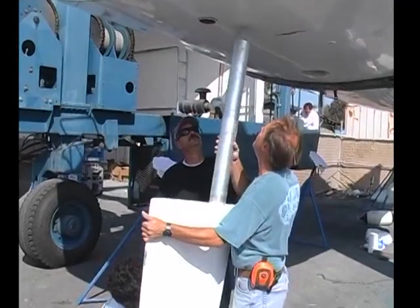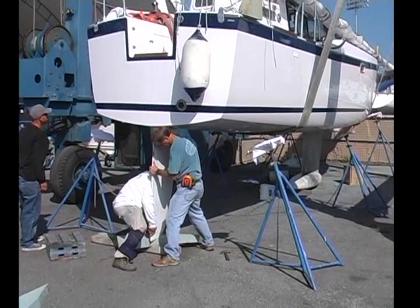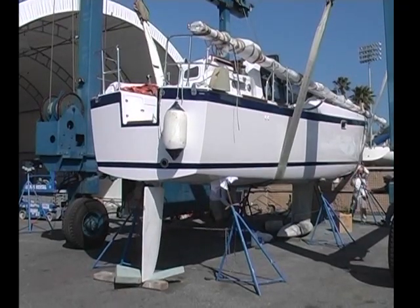How long does it take to do this? It takes about one day to decommission and load and put the boat back in the water. What is the cost to container ship the boat, including freight and transportation? Cost is about $7,500 from in the water to back in the water.